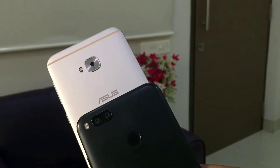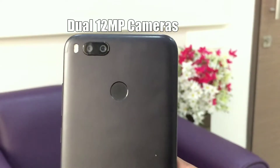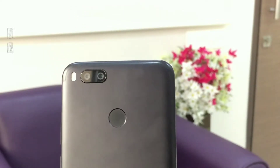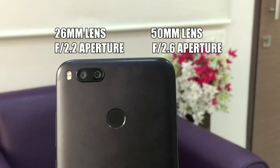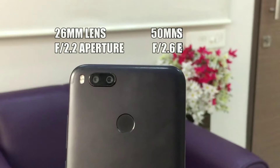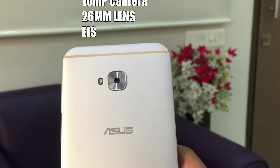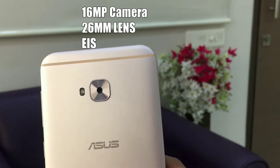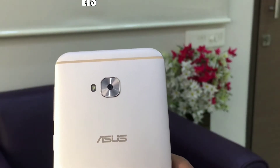Let us quickly get the specifications out of the way. The Mi A1 comes with dual 12 megapixel cameras with face detect autofocus and dual tone flash. One camera has a regular 26mm wide lens with f/2.2 aperture and the other has a 50mm telephoto lens with an aperture of f/2.6. The Zenfone 4 Selfie Pro has only one camera at the back, which is a 16 megapixel shooter with a 26mm wide lens, dual LED flash, and electronic image stabilization.